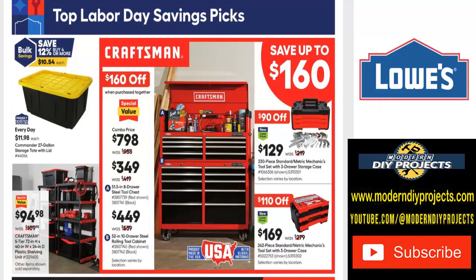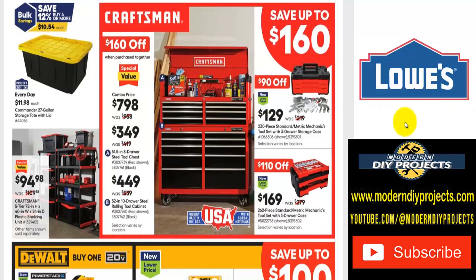Now let's take a look at the stuff I know my viewers love — the tools! There are black and yellow everyday totes at $11.98, and the Commander 27-gallon storage tote with lid for $12. If you want some shelving for your garage, shed, or basement, there's a five-tier 72x40x24-inch plastic shelving unit for $95, was $110 — very nice, useful, and easy to set up.